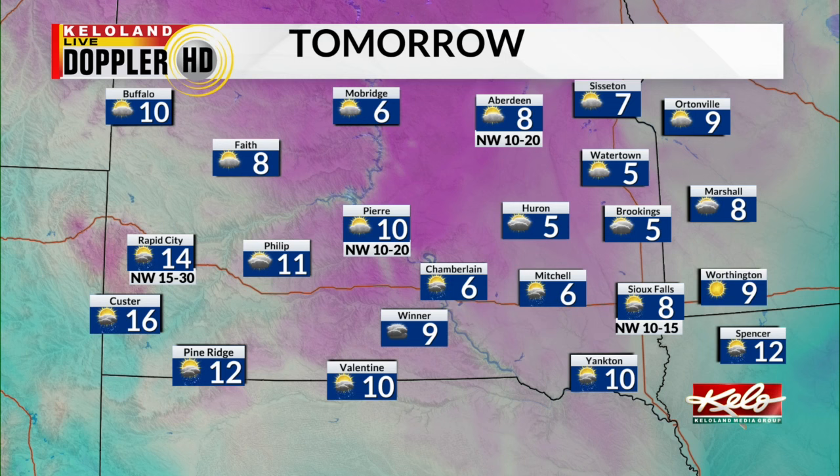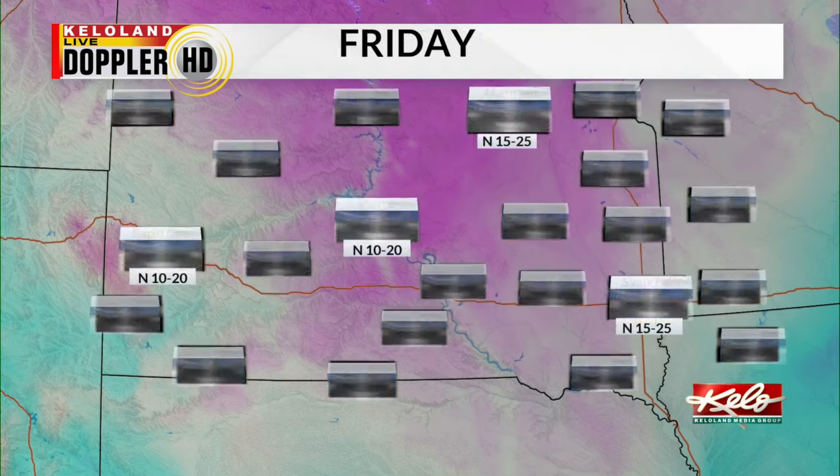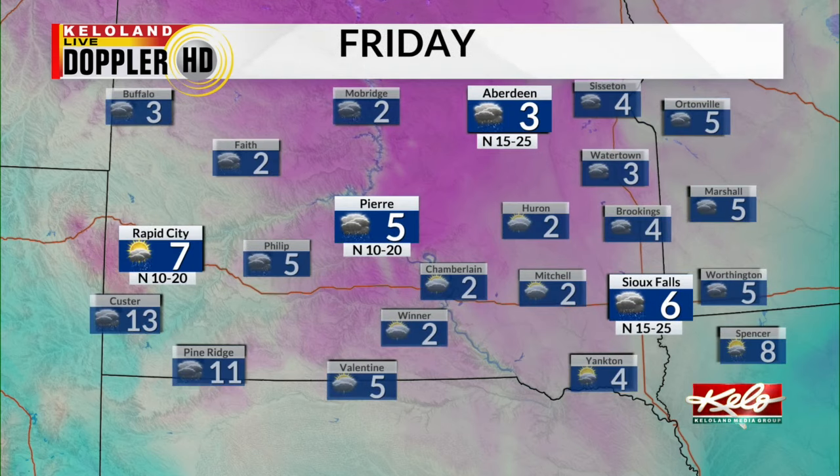We'll continue to watch that next round of light snow showers as it moves from west to east. Then on Friday, stronger north winds for everyone, light snow shower chances for everyone, and slightly cooler yet: six the high for Sioux Falls, three in Aberdeen, five in Pierre, and seven in Rapid City. We have those extremely cold temperatures on the way for the weekend and first part of next week, where we'll see very cold wind chills as well.